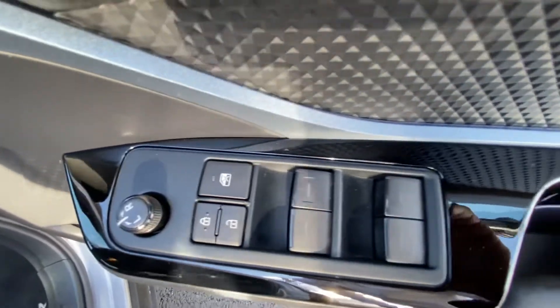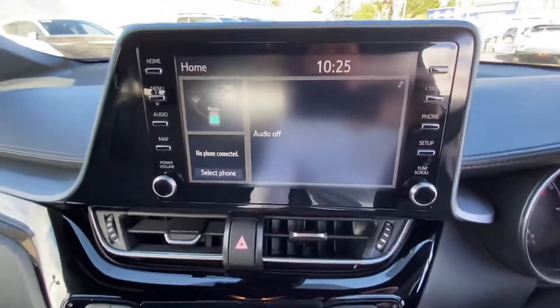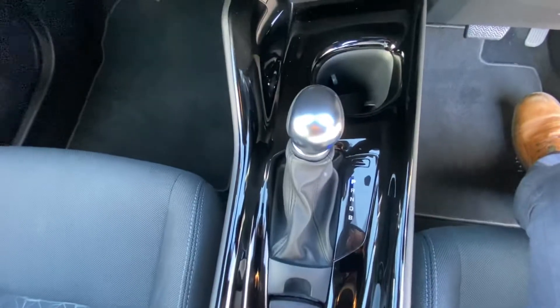Electrically adjustable door mirrors, electric windows all around, electric lumbar support, and a stunning Toyota touchscreen interface. Reversing camera, dual climate control with air conditioning, USB ports, automatic hybrid transmission, and fixed child seat mounting points on either side.